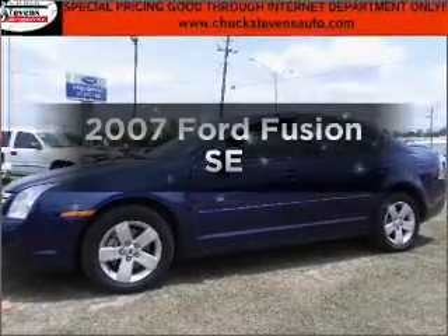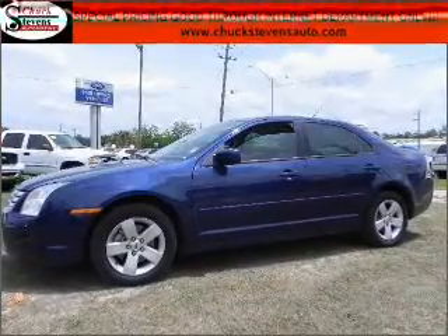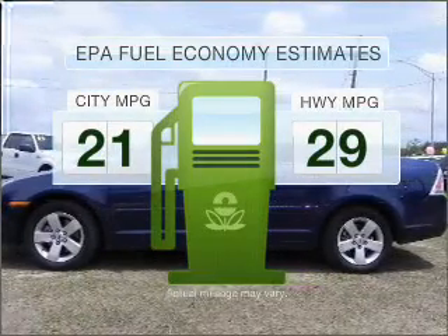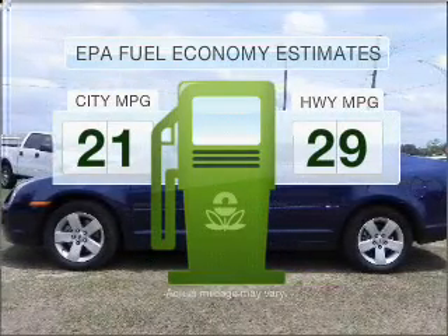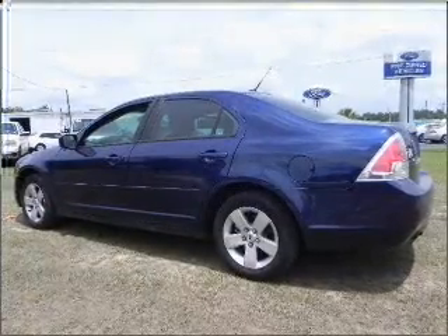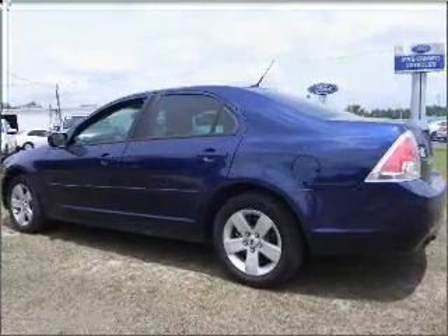Presenting the 2007 Ford Fusion — this is the set of wheels you've been looking for. Better gas mileage means better long-term driving, and this ride delivers with a great low fuel consumption rate. With a reliable six-cylinder engine that responds smoothly to its six-speed automatic transmission.